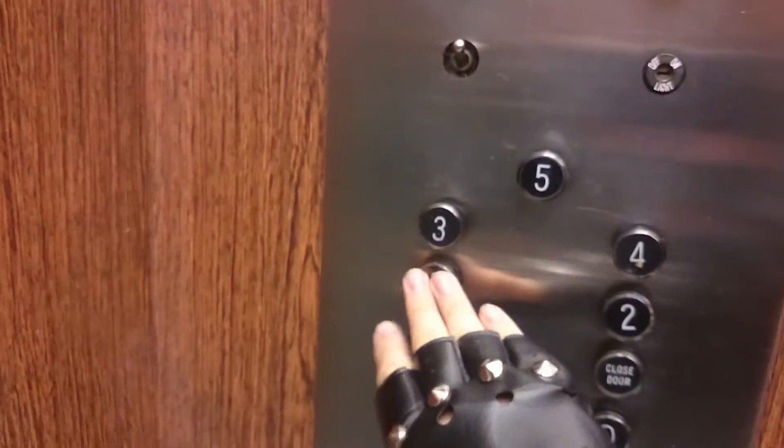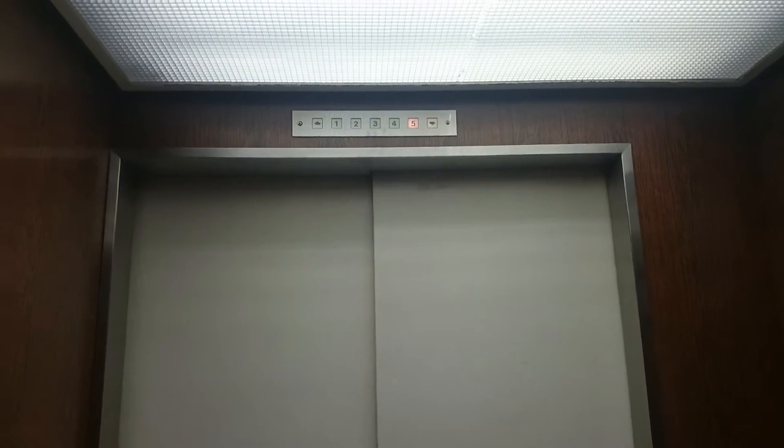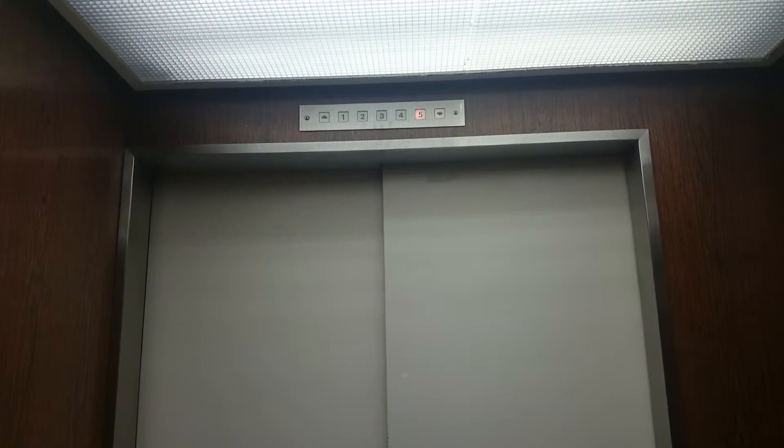And back down to floor one. This one also has inch up and down buttons too. A common sight on older elevators, since this one hasn't been modernized yet.